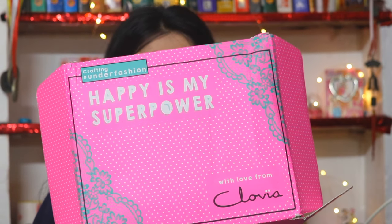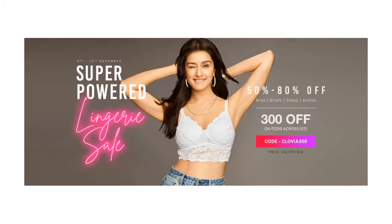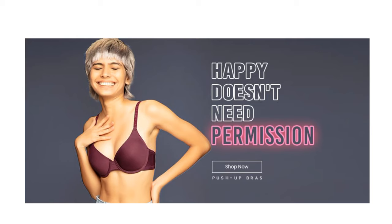Look at the box. I have been shopping from Clovia and all of these are sleepwears. Clovia is going on a super powered lingerie sale. Enjoy flat discounts on the entire website — in fact, 50 to 80% discount you will get. Nightwear starting from just 4.99 rupees.